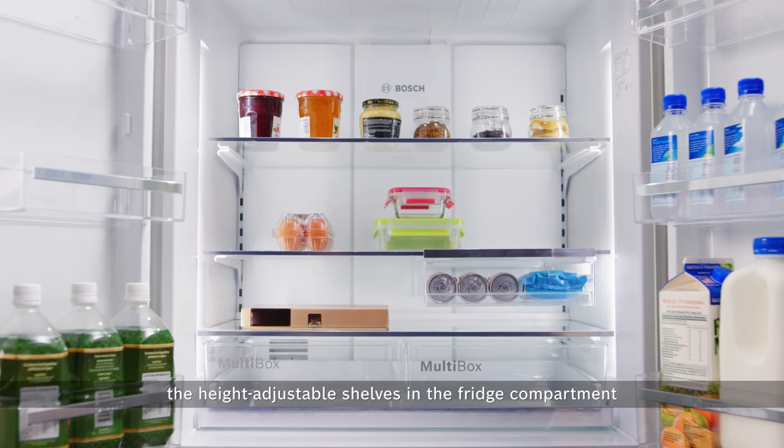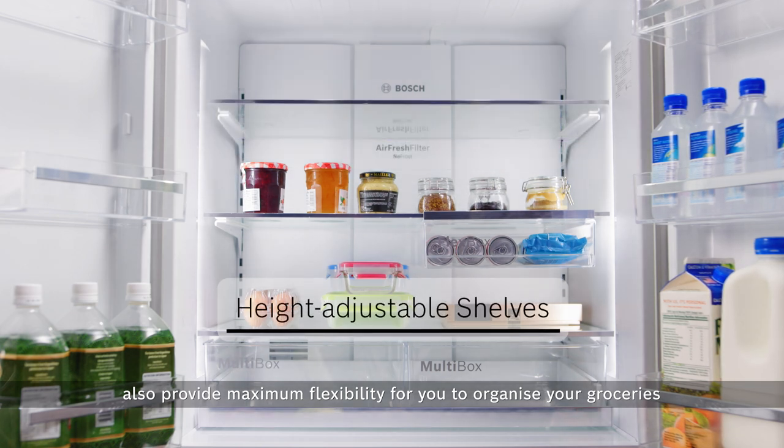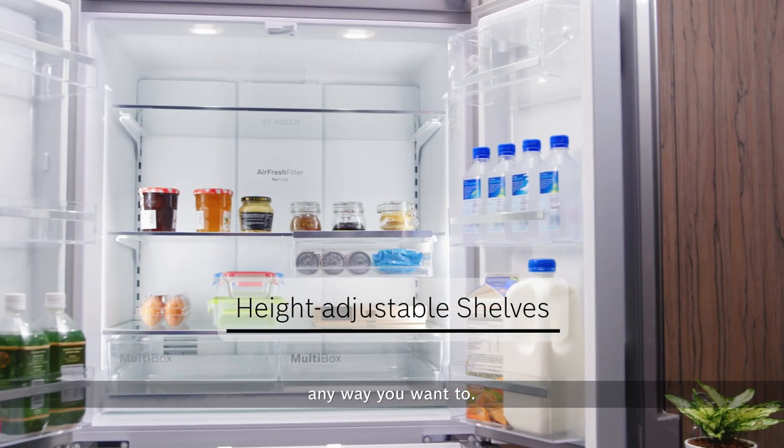Besides the door, the height-adjustable shelves in the fridge compartment also provide maximum flexibility for you to organise your groceries any way you want to.